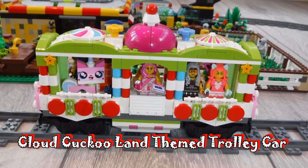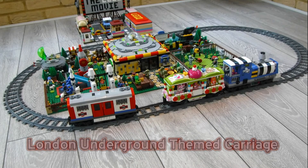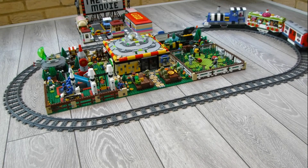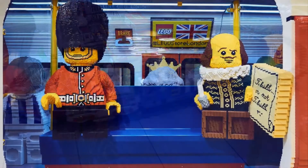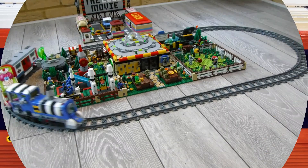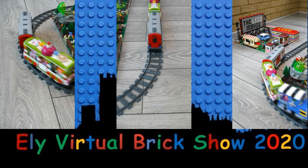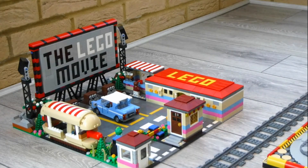Of course, if I'm going to have a train engine, then I need some rolling stock to go with it, so I have also designed and built a Cloud Cuckoo Land themed trolley car and a carriage loosely themed on the London Underground. I know that the London Underground doesn't feature in the Lego Movie, but I love the look of underground trains, and the fact that the Lego store in London has a replica scene from one made the connection close enough in my opinion. Whilst my current train arrangement only features a single motor, it runs quite well considering how heavy it is, and I have plans to expand it further in the future, with a club car loosely based on the Lego Batman Movie, which I have named the Bat-Track car.